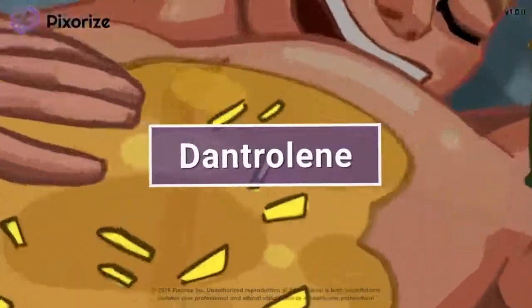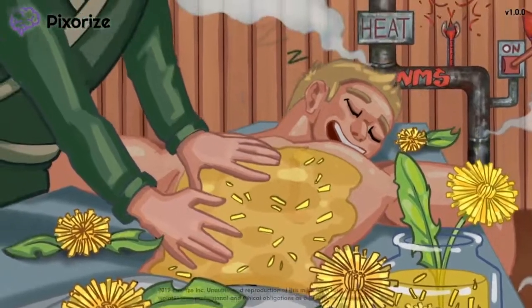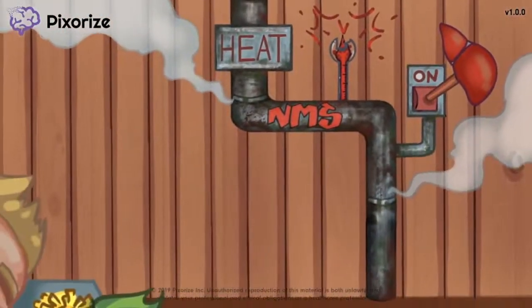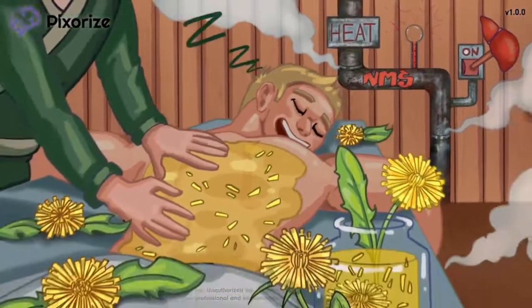Dantrolene is a muscle relaxant drug that can be used to treat severe muscle spasms due to two major causes, including malignant hyperthermia and neuroleptic malignant syndrome. In this mnemonic video, we'll cover everything you need to know about dantrolene so you'll be ready for the NCLEX.